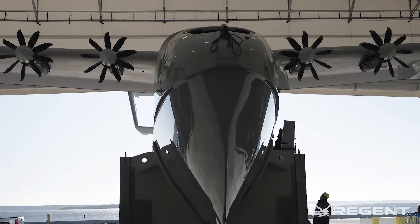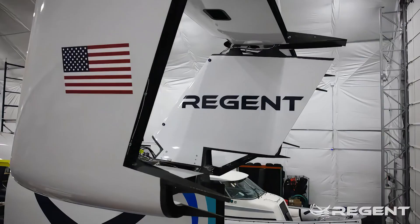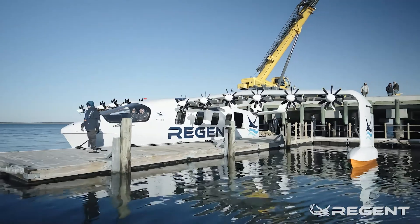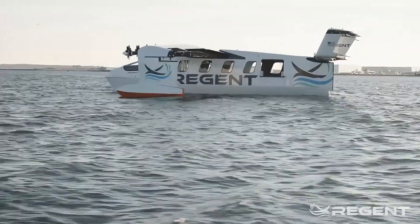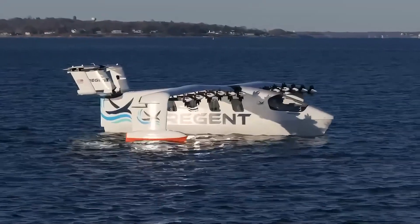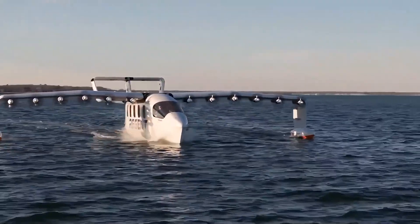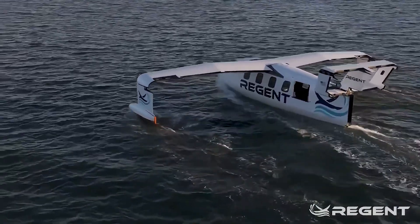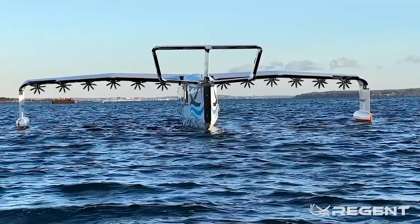Imagine a jumbo jet that decides today it's going to chill on the water — but instead of sitting there like some regular boat, it's doing acrobatic aerial maneuvers on hydrofoils, or just cruising along the water with a wingspan. The Viceroy prototype can reach up to 180 miles per hour, or 156 knots, with a range of 180 miles on its electric battery. Regent is expecting next-generation batteries to push that range to over 400 nautical miles in the near future.